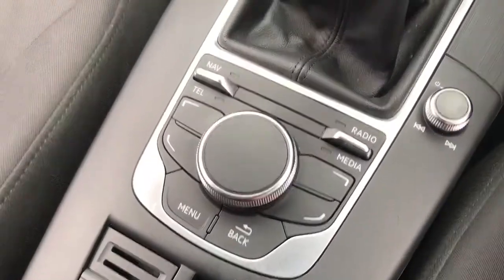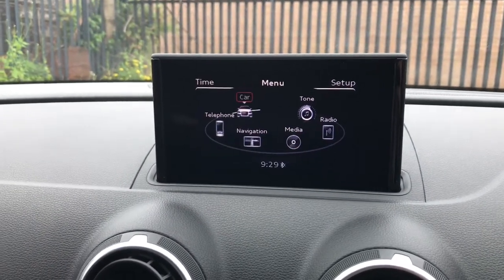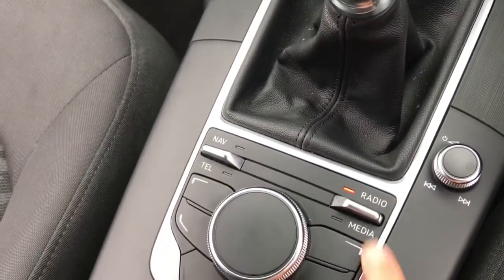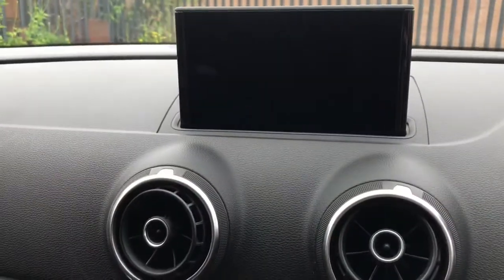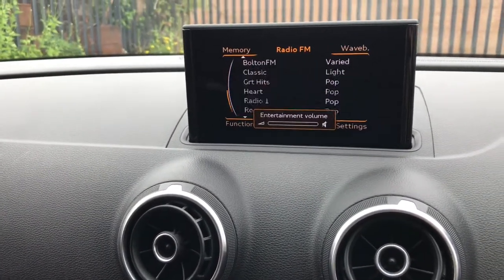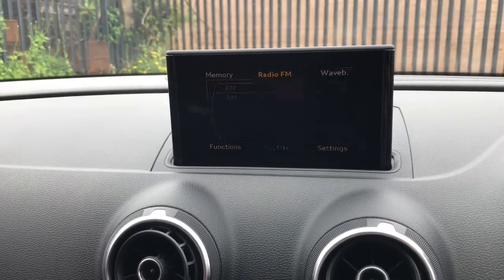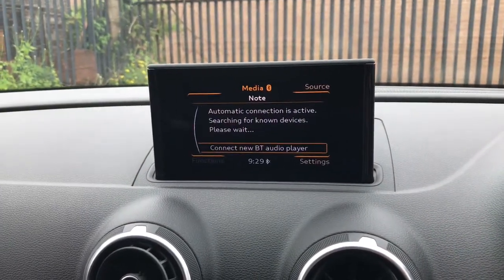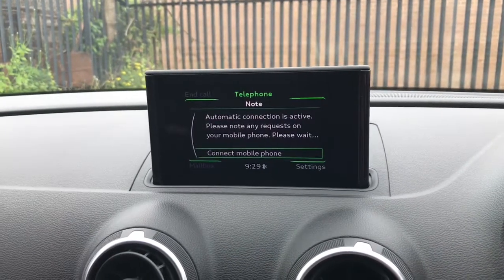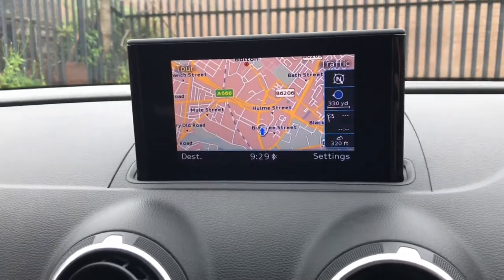These buttons and the scroller control the screen. You can use the scroller to select what you want or simply push up and down to select. There are plenty of radio stations to choose from and you can change the waveband. You can connect your phone via Bluetooth to listen to your own music or to answer your phone calls.